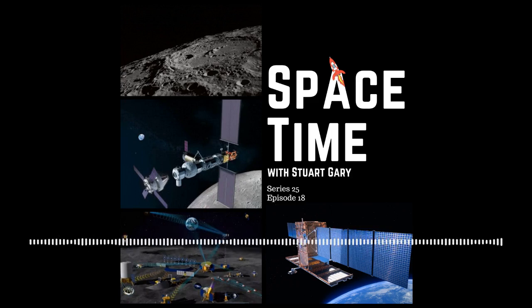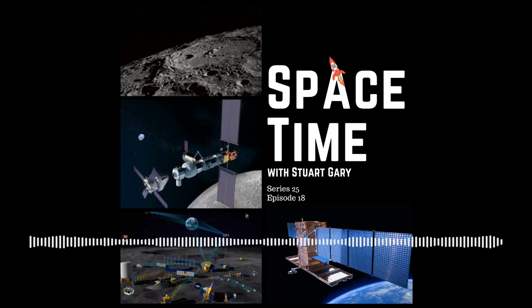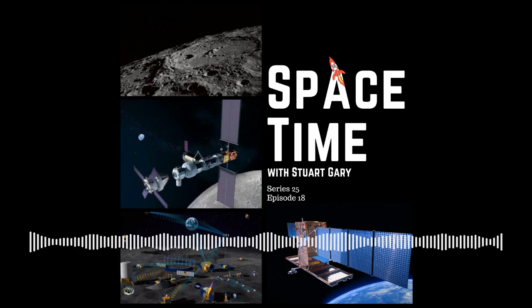This is Spacetime Series 25 Episode 18. Coming up on Spacetime: a new theory to explain how the Moon's crust was formed, an update on the Lunar Gateway space station project, and a new joint Russian and Chinese Moon base to be operational by 2035. All that and more coming up on Spacetime. Welcome to Spacetime with Stuart Gary.